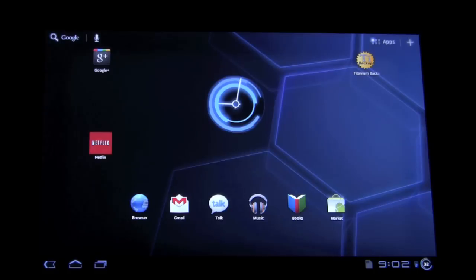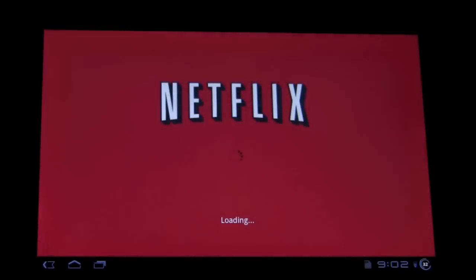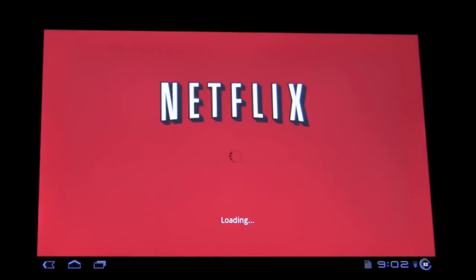I have right here a Zoom 3G running 3.1, and I'm going to open up the app, as you can see. Here's the queue. Let's click on a video. And we're going to the loading screen.